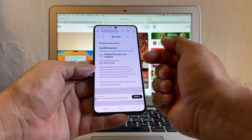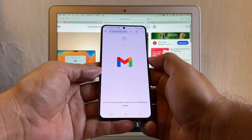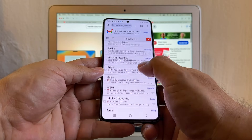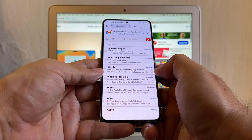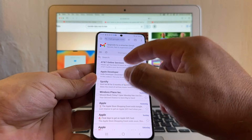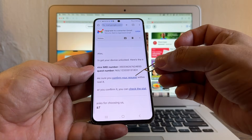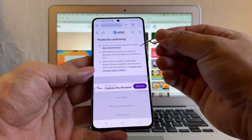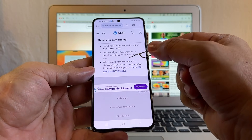We got your request. Now we need to confirm that request. Here we're waiting for an email from AT&T saying thank you for requesting an unlock — now you need to confirm. A lot of people complain they are not getting this email. If you don't get the email right away, that means you need to use a VPN — maybe you are not in the US. Finally, we got the email. It says AT&T online services. Click here — confirm your device unlock request within 24 hours. The only thing you need to do is click here to confirm your request. Thanks for confirming. Here's your unlocking request number. We will email you when we reach a decision or if we need more info from you.